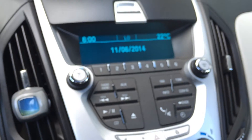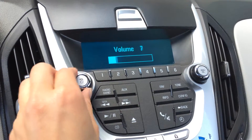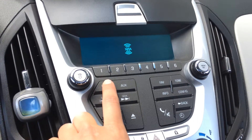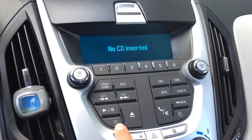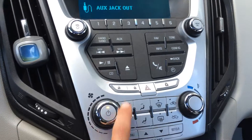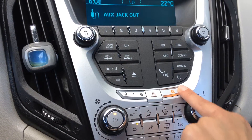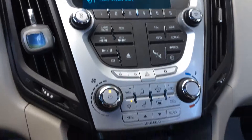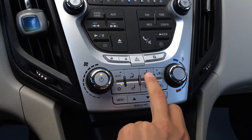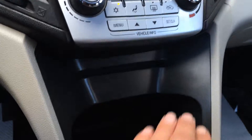The display screen shows the time and date, and is for your audio as well as climate control. You have AM, FM, and satellite, CD, and auxiliary. Powered locks, hazard lights, and child safety locks for the back doors are right there. You have AC, front and rear defrost, heated side mirrors, and the disc loader is right here.